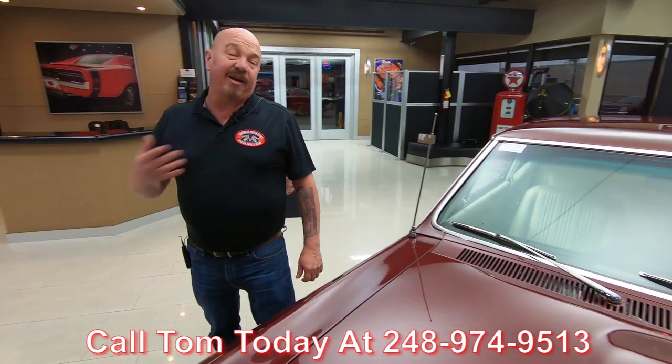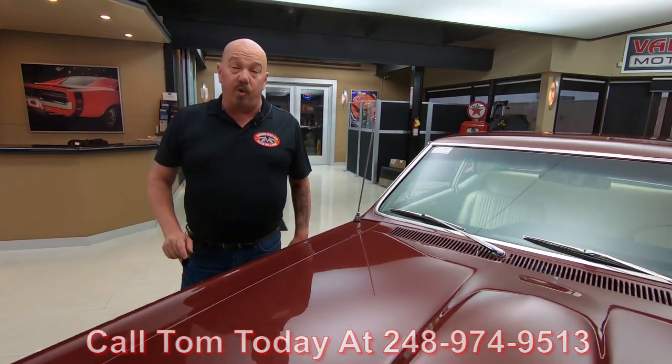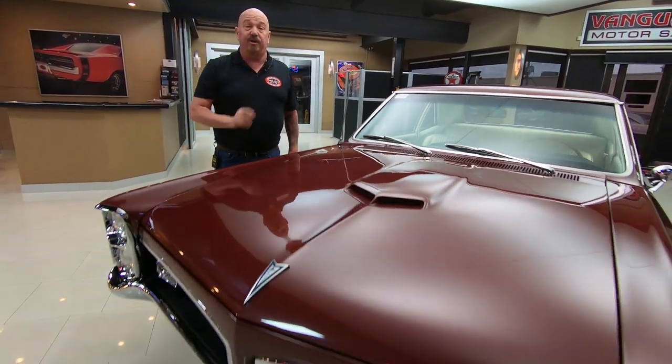I've got about 35 years in the muscle car industry, and I'm going to put those years to work for you to help you pick out your dream car.